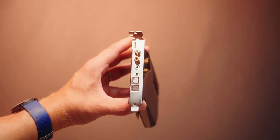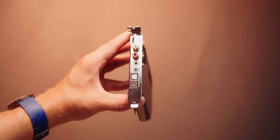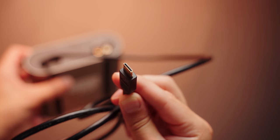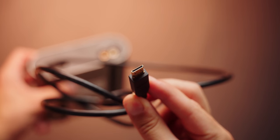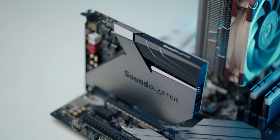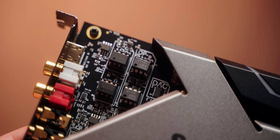As for the sound card itself, we have optical in and out, front left, front right, rear, center, and subwoofer channels, plus the ACM link port — a mini HDMI cable that allows you to connect the breakout box directly into the sound card. Of course, they're using a really high-quality DAC in here and op-amps that are swappable if you want to change up the character of the sound.